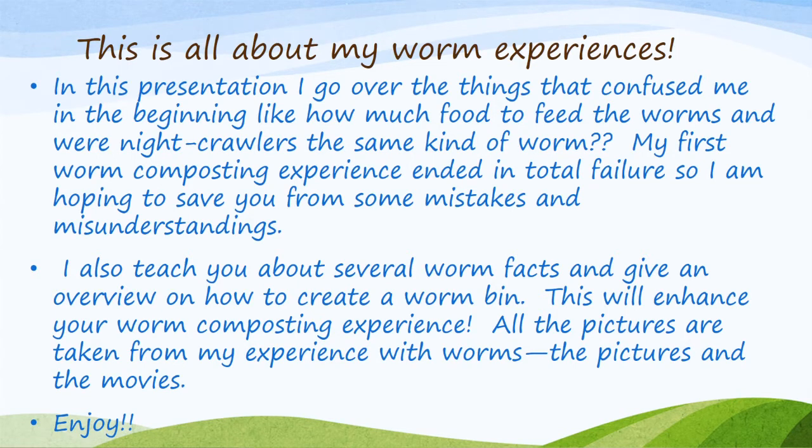All the pictures and movies are taken from my experience with worms. Enjoy!